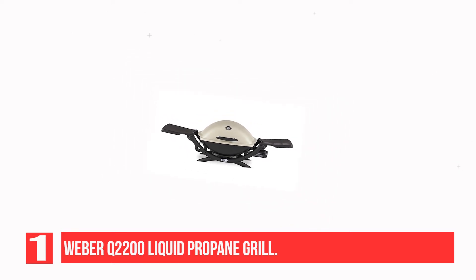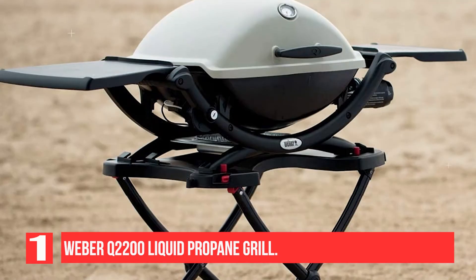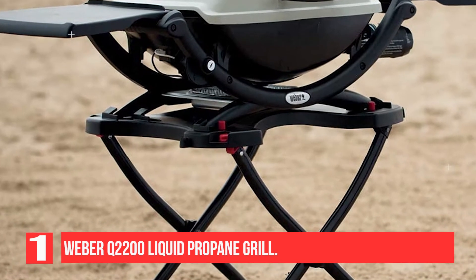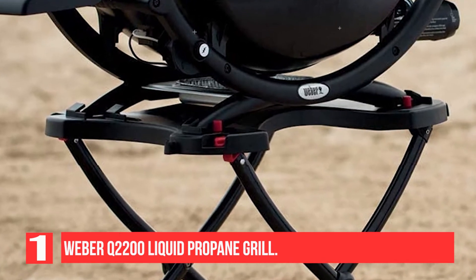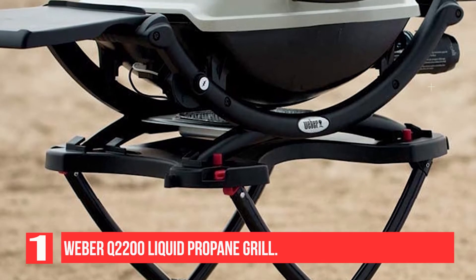This propane grill has a 280 square inch porcelain enameled cast-iron cooking grate and delivers 12,000 BTUs of heat per hour when connected to a 14.1-ounce or 16.4-ounce liquid propane cylinder. It comes with a push-button starter and removable catch pan, and it's even compatible with the 1000-series Weber Griddle, sold separately.